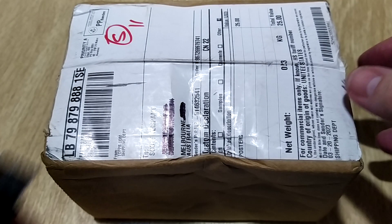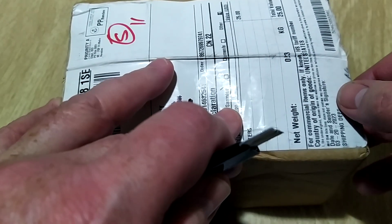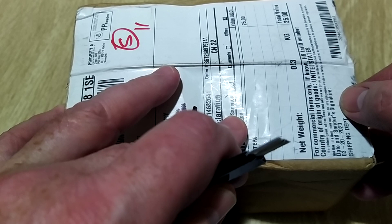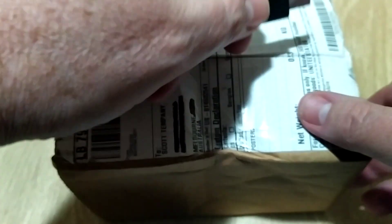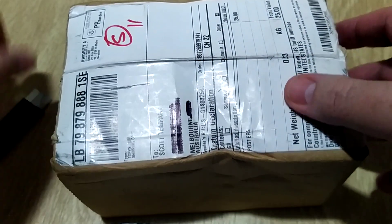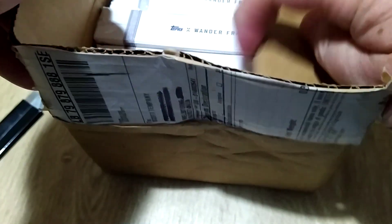Howdy everyone, Scooty here. I've got a special package from Topps — it was a special Topps X Wanda Franco set of 80 cards. It's a limited edition, you had to get in quick. There were packs of 13 cards per pack, and about every five packs you might get an auto.